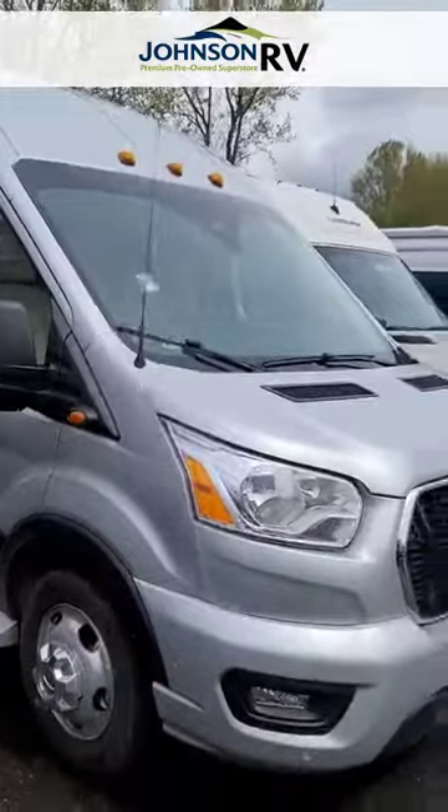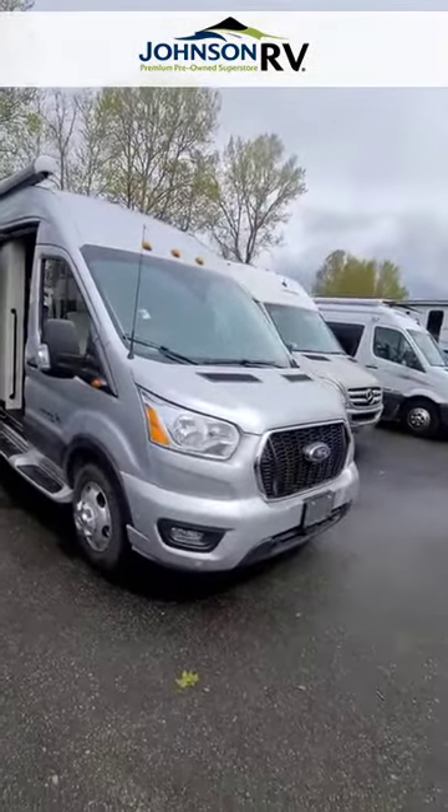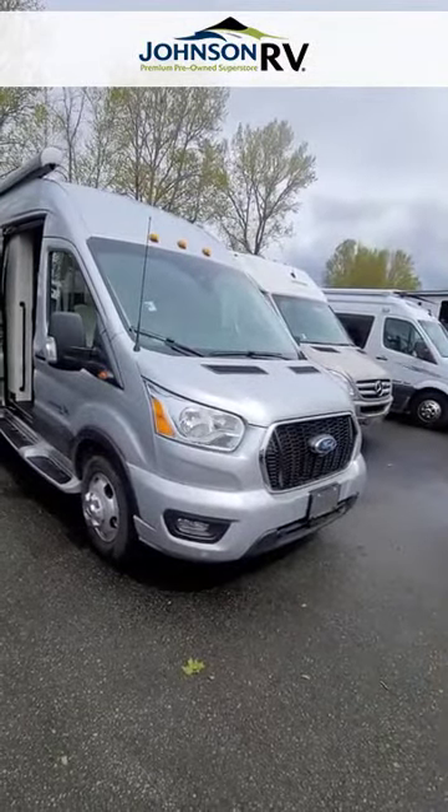Hello, it's Michelle Berry from Johnson RV Fife, here to show you our Coachman Beyond 22C all-wheel drive, stock number 15227. Let's take a peek.